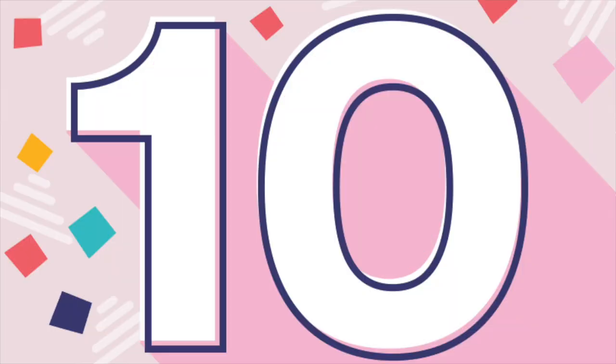At number 10 is a copy of Avengers number 1, the first appearance of the original Avengers team. This book was published in 1963 and featured 5 original characters: Thor, Iron Man, Ant-Man, the Wasp, and of course the Incredible Hulk. The 90-day average sale for this book was $3,710.